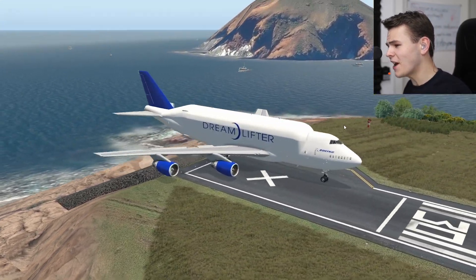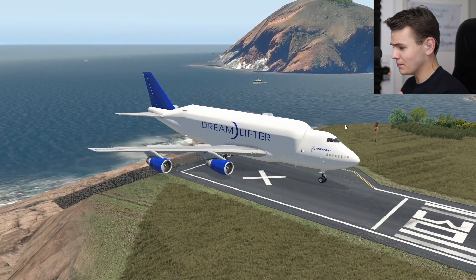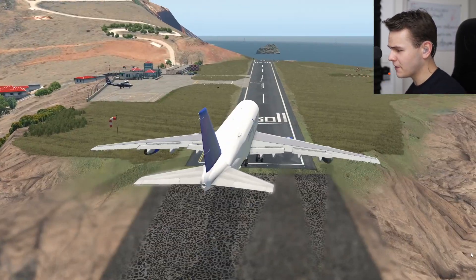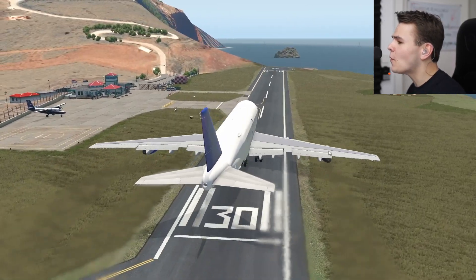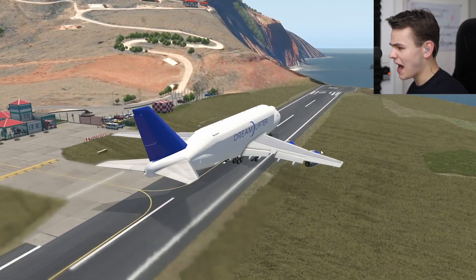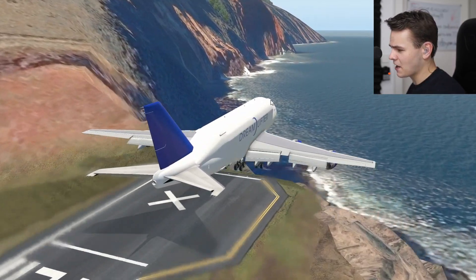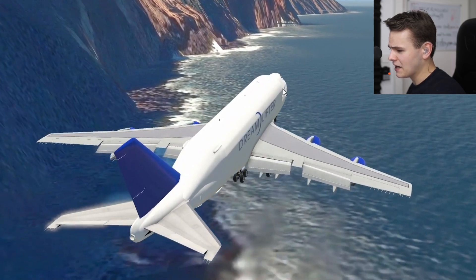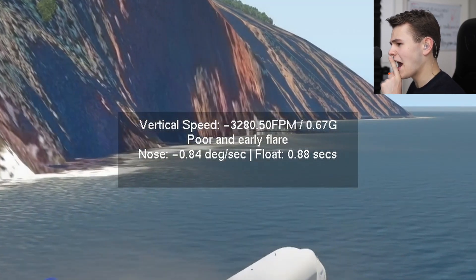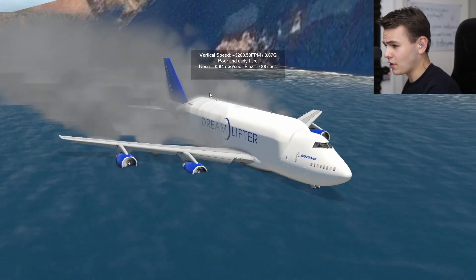Welcome everybody back to the channel. In today's video, we are back on board the Boeing Dreamlifter. Let's go ahead and take it off from this beautiful runway - giving full power into this aeroplane. Very optimistic. Come on, gain lift now. Yes, everybody... we've crashed. Of course, that's because the 747 Dreamlifter is rather weak.